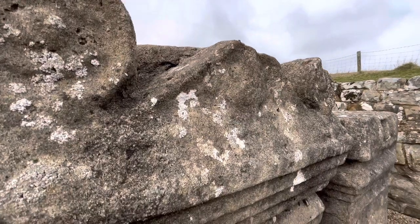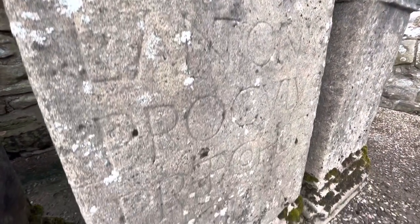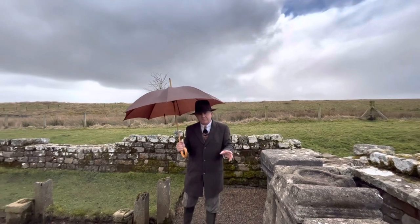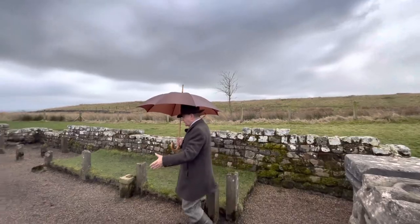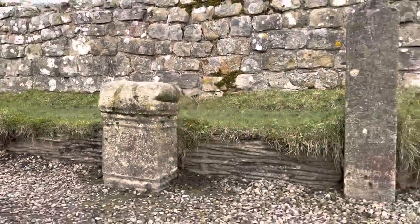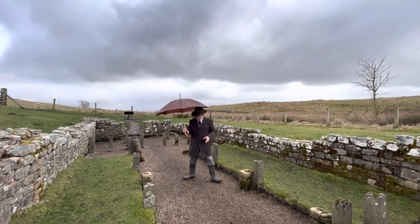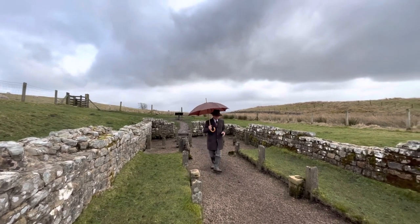This place is very much as the Ministry of Works left it. I'm a great fan of the Ministry of Works because I'm stuck in the past, basically. All of this stuff — the altar, the posts, and these, whatever these are down here — are all concrete, the very Ministry of Works concrete replicas of what they found here. The original stuff is all in Newcastle Museum.